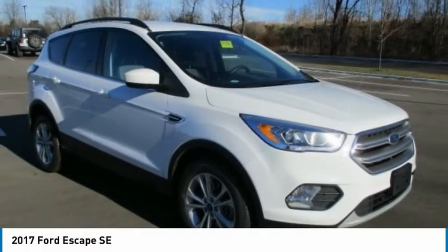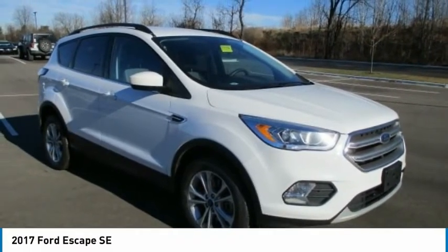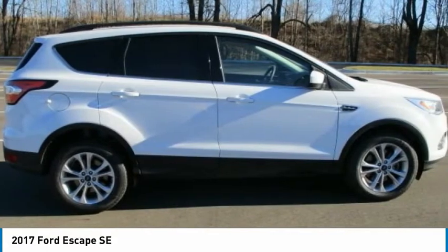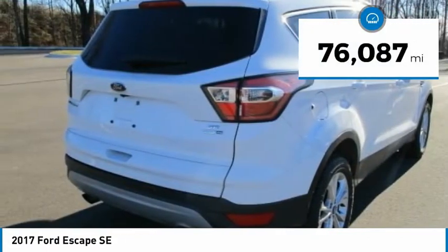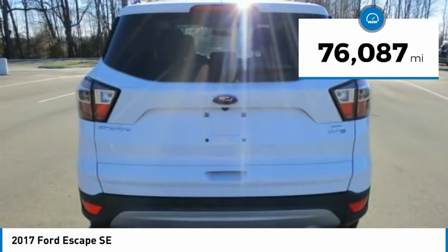The 2017 Escape. Gas engines flex, tow, sip, and go with Ford Escape. This vehicle has less than 80,000 miles. Here are some of this vehicle's great options.